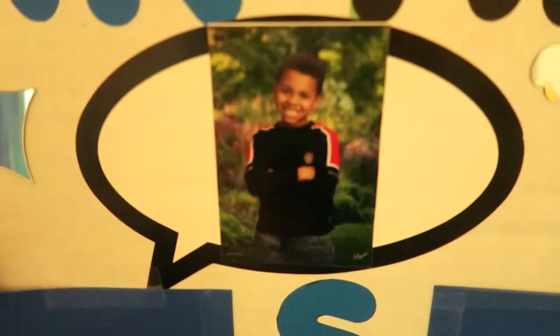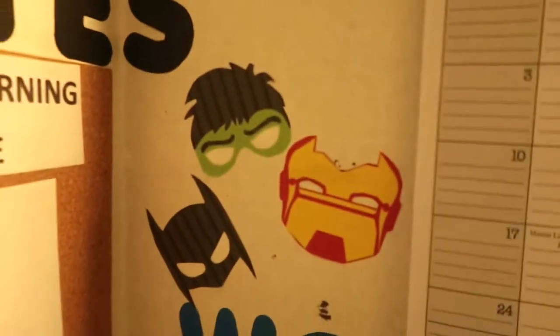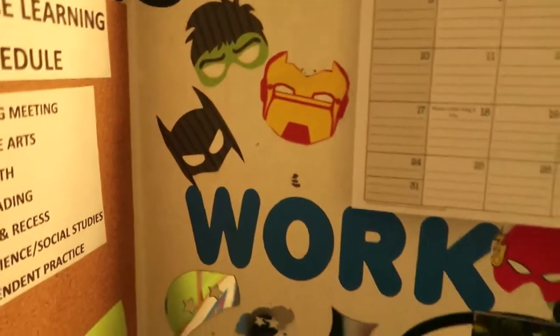It says 'study.' She also put his picture — this is his picture from last year, third grade. She put that there. Just some cute little stuff — he's into superheroes. So that's Batman, Iron Man, and the Hulk. I mean, when I tell you my mom is creative, it's crazy. It's insane to me.